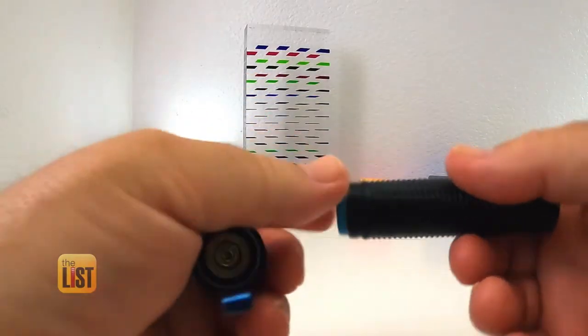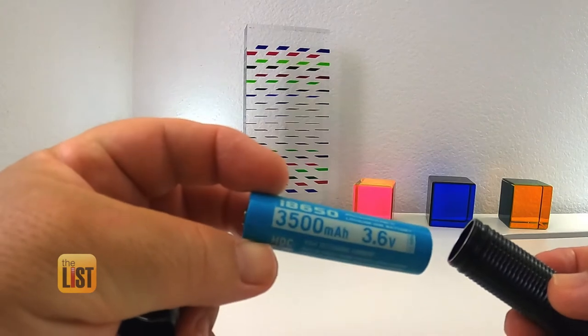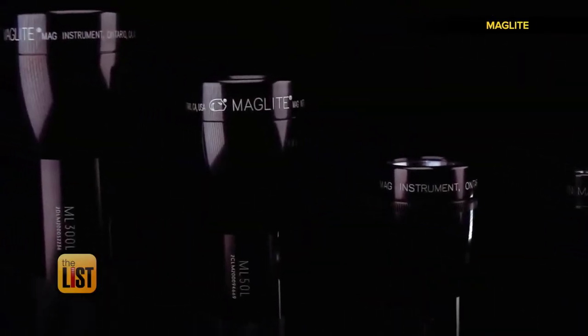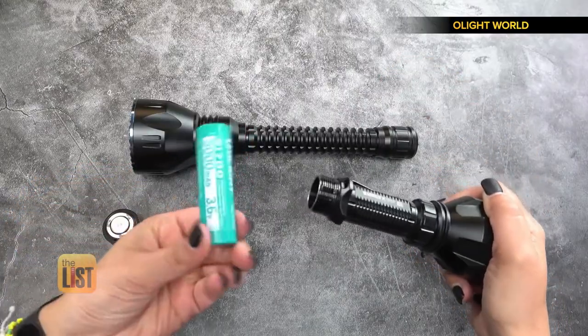You can basically get a battery that's going to last a lot longer, charges faster, and holds a much better charge than typical rechargeable batteries. He says brands like Maglite, Phoenix, and Olight offer this battery tech at a reasonable price.